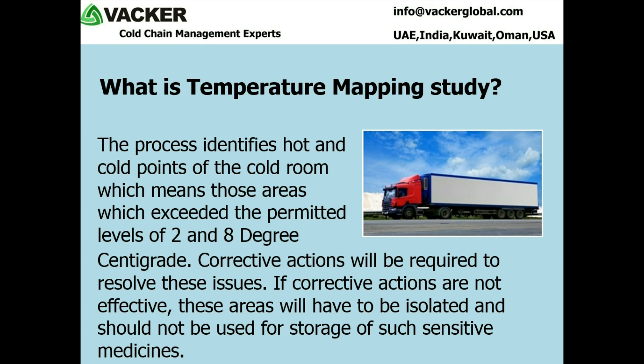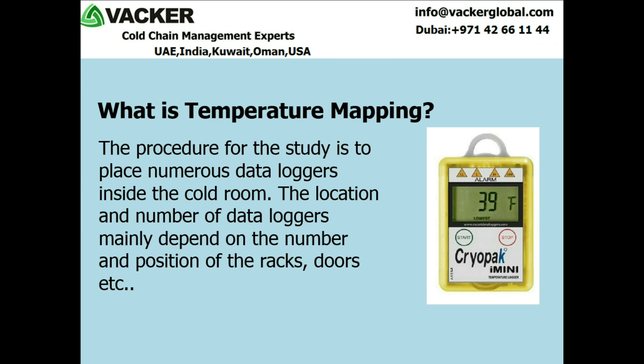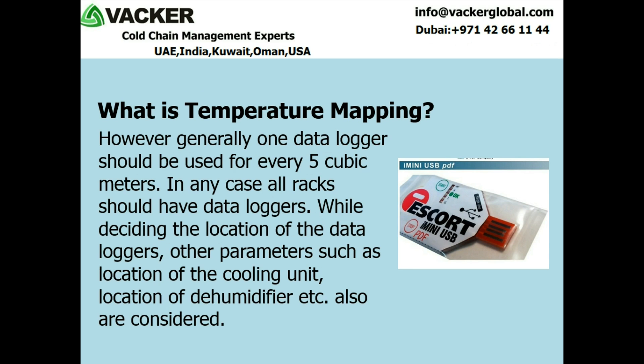If corrective actions are not effective, these areas will have to be isolated and should not be used for storage of such sensitive medicines. The procedure for the study is to place numerous data loggers inside the cold room. The location and number of data loggers mainly depend on the number and position of the racks, doors etc. However, generally one data logger should be used for every 5 cubic meters. In any case, all racks should have data loggers. While deciding the location of the data loggers, other parameters such as location of the cooling unit, location of dehumidifier etc. are also considered.